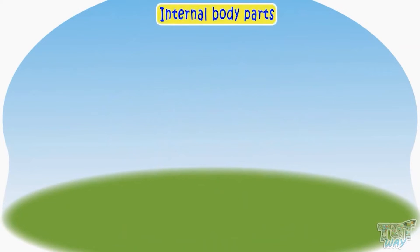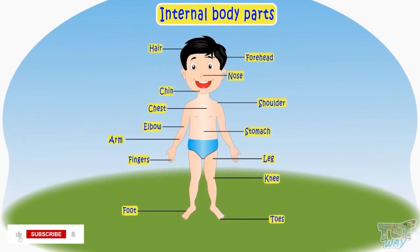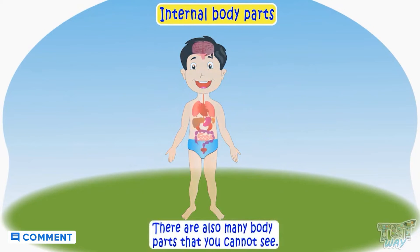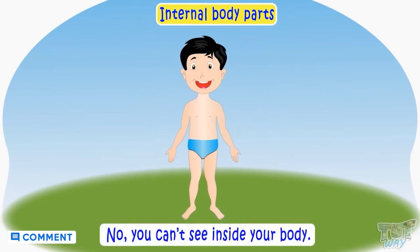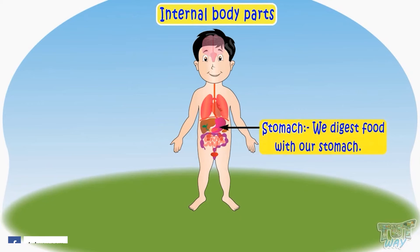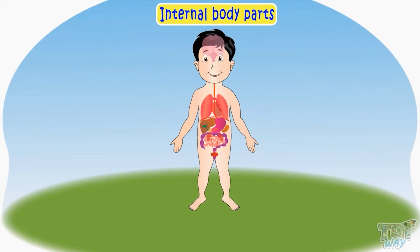Internal organs. Now all the organs or body parts we've learned till now are our external body parts, as we can touch them and see them. But there are also many body parts that we can't see — all the organs inside the body are internal body parts or organs, like we digest food with our stomach. Now let's see more internal organs.